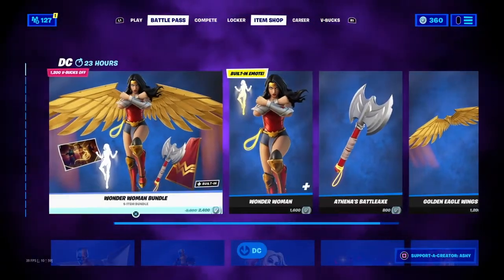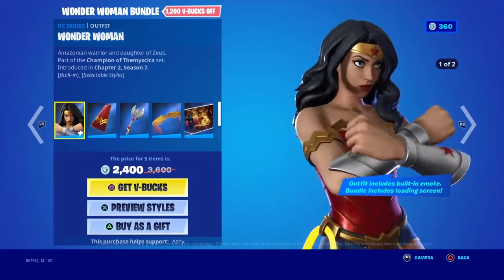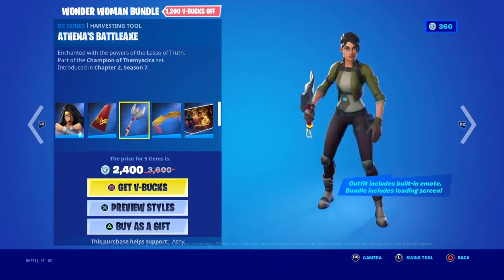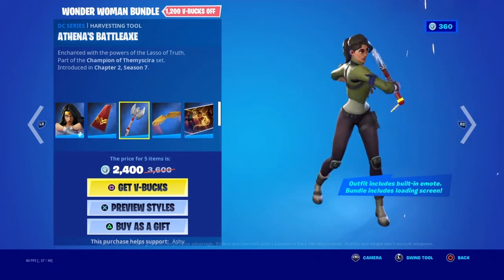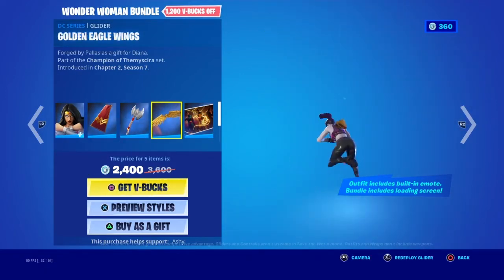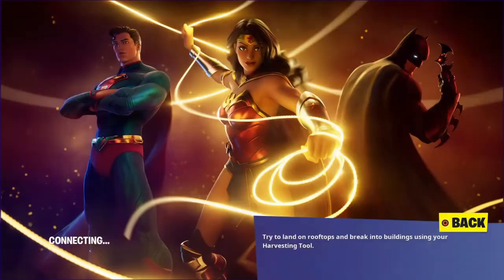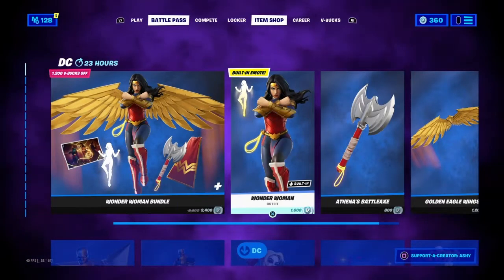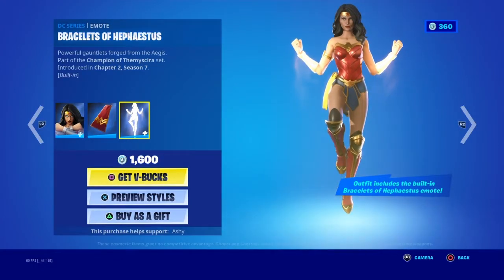Oh my, a lot of tabs. This might be a big video. We have the Wonder Woman set with the back bling Diana's Mantle, Athena's Battle Axe, and the Golden Eagle Wings. There is a fire DC Trinity loading screen - that's a very nice line screen. Wonder Woman comes with a built-in emote, the Bracelet of Hestia.